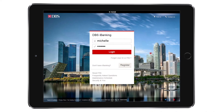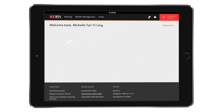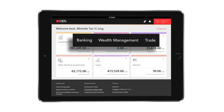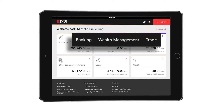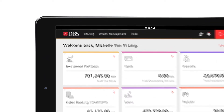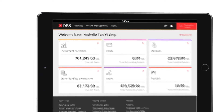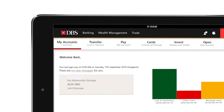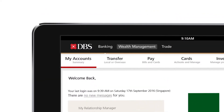Simply log in to DBS Internet Banking. You'll find a brand new dashboard integrating your banking, trading and wealth management portfolios. To access your banking features, like transfers and balances, simply click on Banking. To access your investment portfolio, click on Wealth Management.